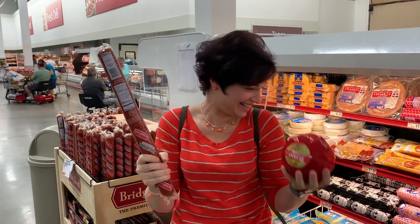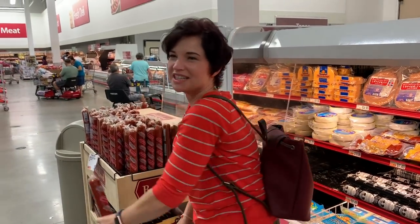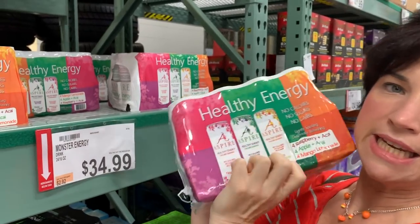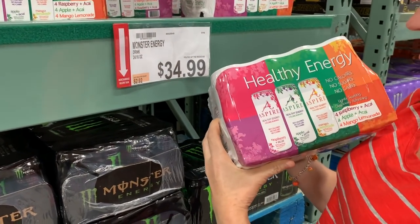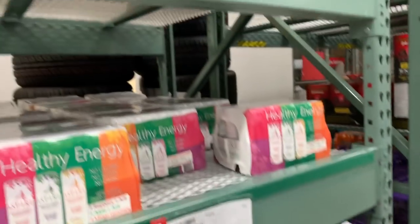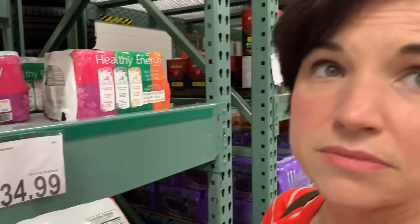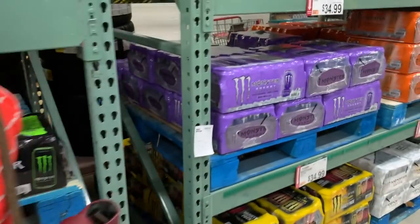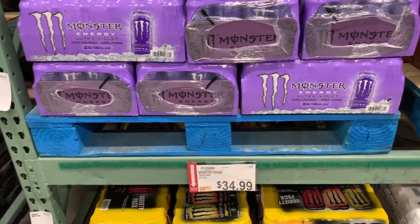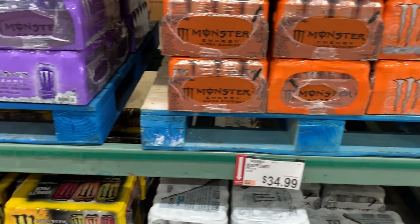Look at this giant meat stick. The problem is I would absolutely eat that entire thing in a day. Here's something interesting in the Monster Energy section — it looks kind of like a Zevia thing. It says healthy energy, no calories, no sugars, no carbs. It's $17 for a pack of 12, so that's about $3 cheaper than Zevia Energy drinks. But I don't think I'd like any of those flavors. I actually want to try some of these because it's much cheaper than drinking the Bangs.